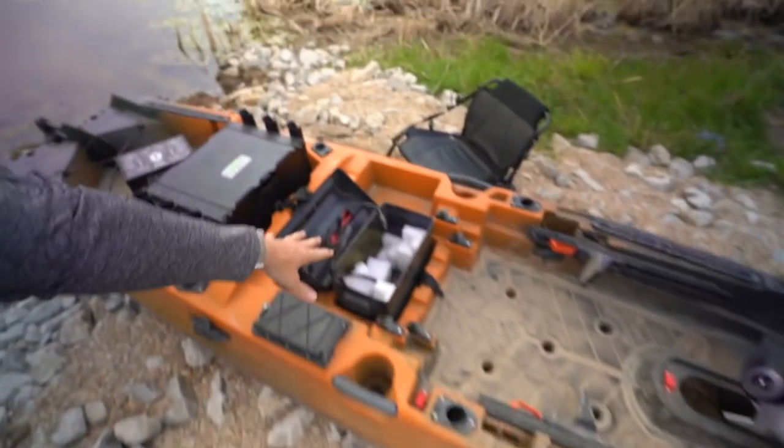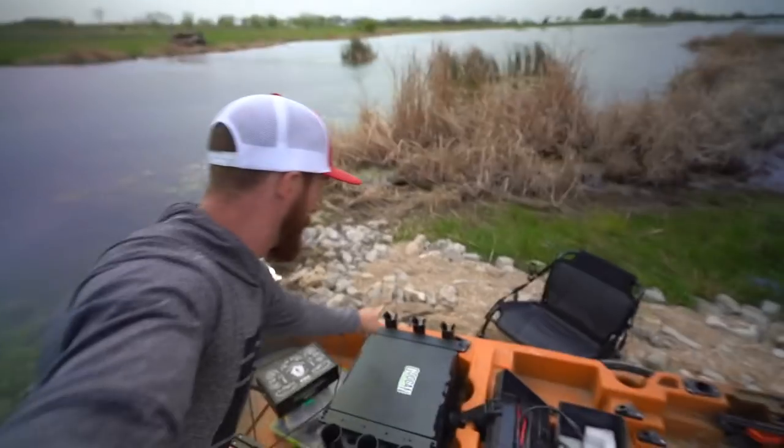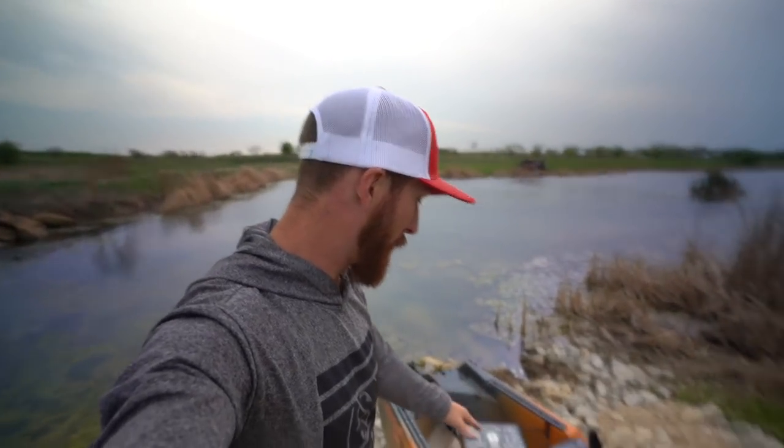Devon just modified our boxes — she put these extra three rod holders on here so we can have one, two, three... up to eight rods plus the one you're using. That's overkill but for serious kayak anglers there's no better way to go. Having everything tied on means you don't want to be re-rigging on the kayaks. We've got the MTB box out back, we're ready to go. Let's hit it!